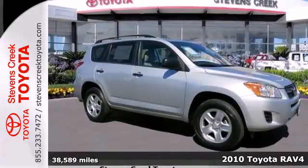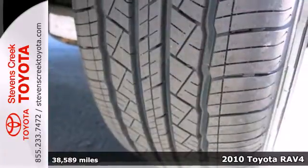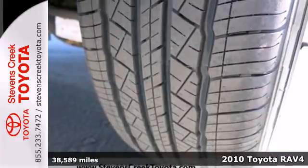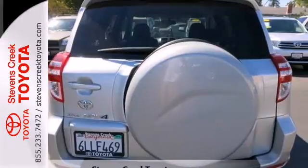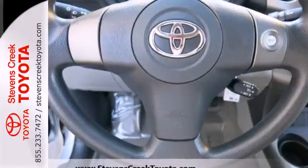Here's a 2010 Toyota RAV4. Remote power door locks, electric power steering, tire pressure monitor, and air conditioning are just a few of the standard features in the value-packed Toyota RAV4.